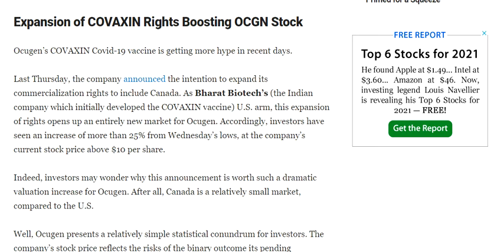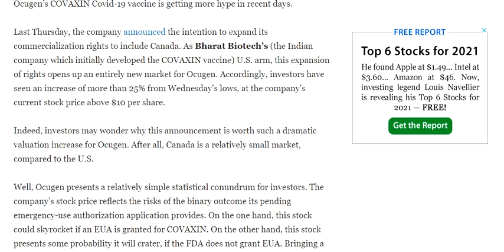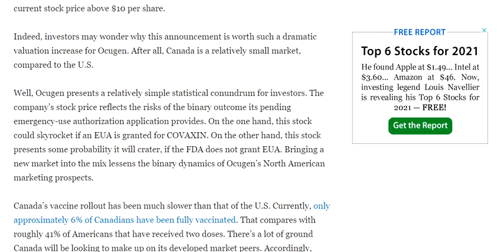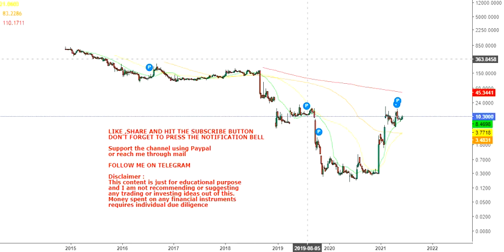Ocugen has announced its intention to expand its commercialization rights to include Canada as well. They have an agreement with Bharat Biotech for the coronavirus vaccine called Covaxin. If they are expanding into Canada as well, it will obviously help boost their revenue, but it requires regulatory acceptance, so we'll wait for that.